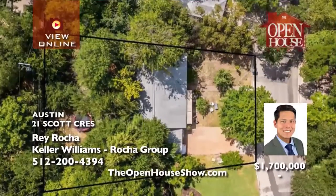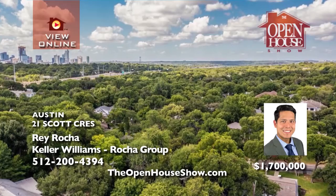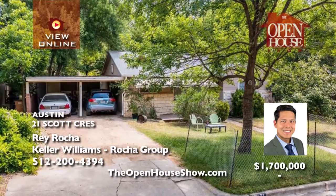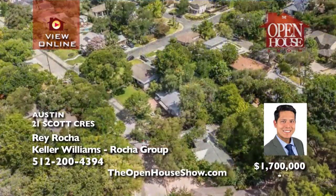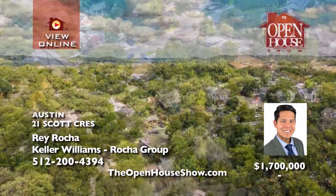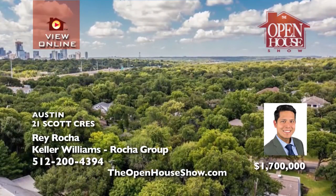Ray Roca presents a serene piece of property tucked into a quiet area of Tarrytown with mature trees and the perfect neighborhood vibe. The ideal place to build your dream Austin home. Mere minutes away from downtown Austin and zoned to the finest schools in AISD, you could live in the current two-bedroom charmer until you are ready to build. Call Ray Roca for more information on custom building.